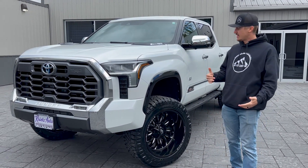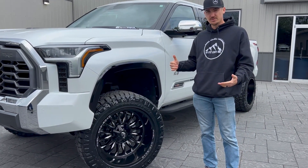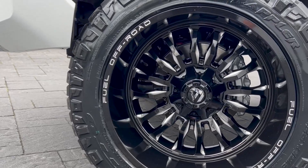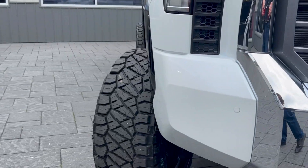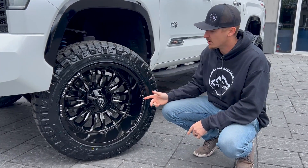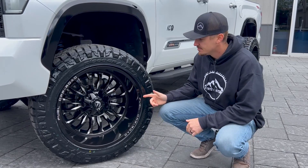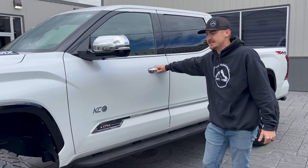To break that down for you, we did put the six-inch Rough Country lift kit on this truck, as well as the 35/1250/22 Nitto Terra Grapplers — my personal favorite, same as on my truck — and the 22x12 Fuel Marks in gloss black no finish. I'll go ahead and break down the inside for you guys.